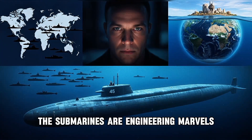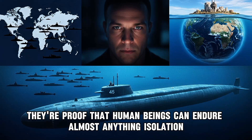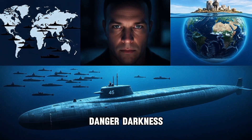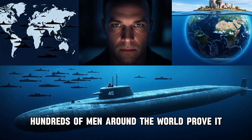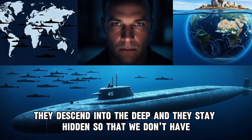The submarines are engineering marvels. But the sailors inside are something more. They're proof that human beings can endure almost anything — isolation, danger, darkness — if they believe the cause is worth it. And for six months at a time, hundreds of men around the world prove it every single day. They descend into the deep and they stay hidden so that we don't have to.